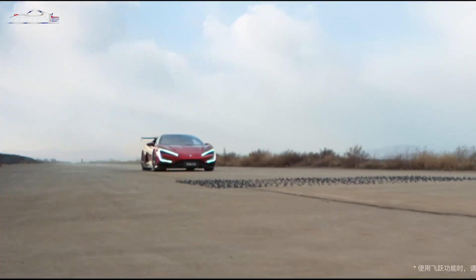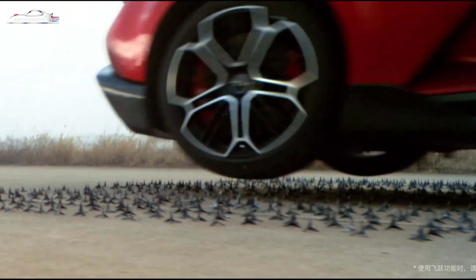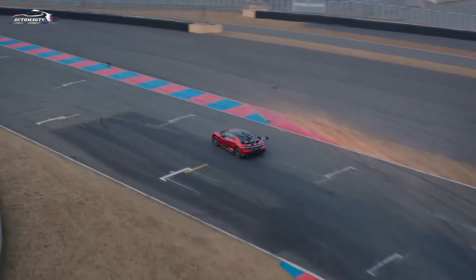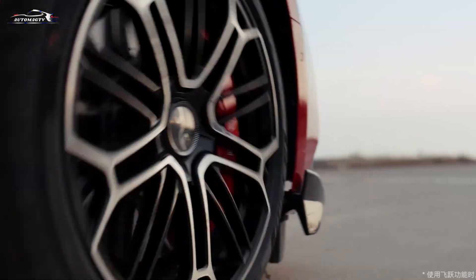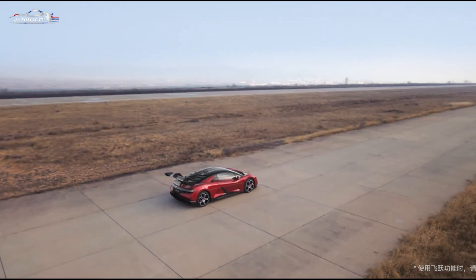BYD's marketing team upped the ante by releasing a video of the autonomous Yang Wang U9 speeding around a test circuit at 120 kilometers per hour, navigating water-filled holes, rough patches, and even spike strips. Production kicked off in August last year, and the price tag reflects its exclusivity — a staggering $230,000.